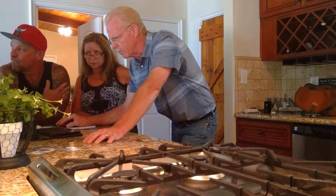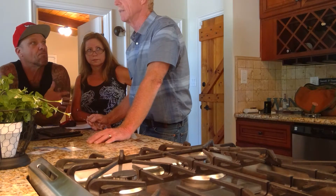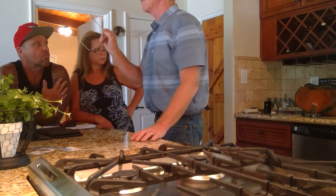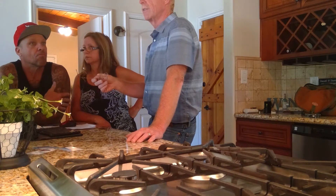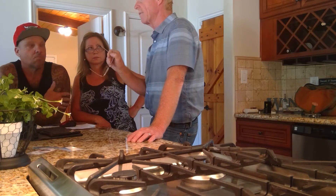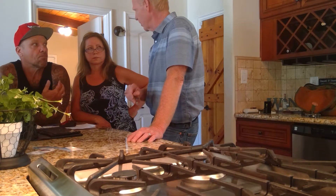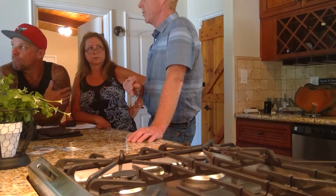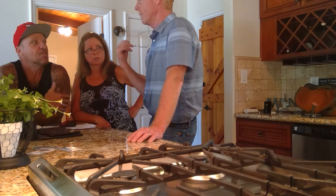The dual-pane windows are very good — they're a quality brand. One thing worth asking the seller is what year they were installed, because windows installed after 2008 come with a transferable warranty. If the glass fogs up, wheels break, or they don't slide properly, that's covered. If they were installed before 2008, the warranty doesn't transfer when the house sells.